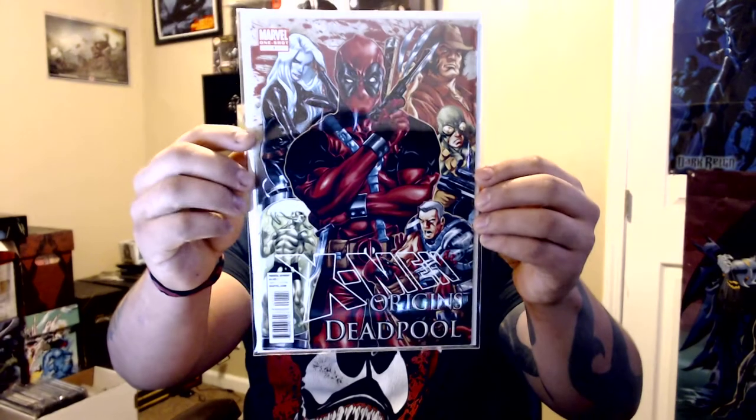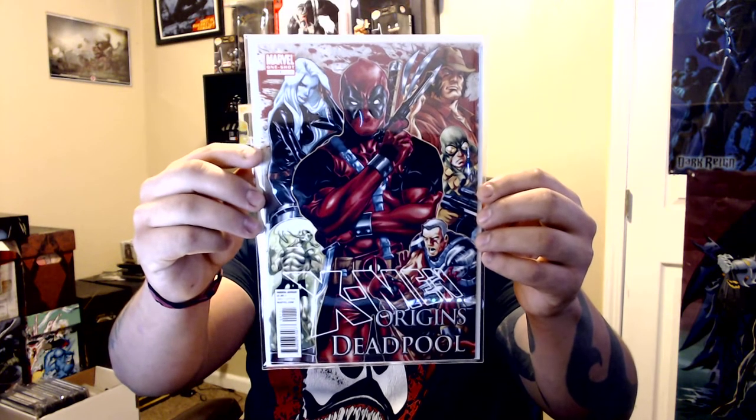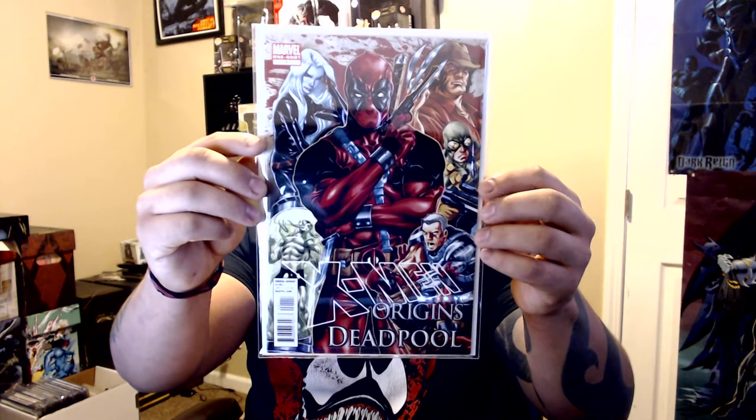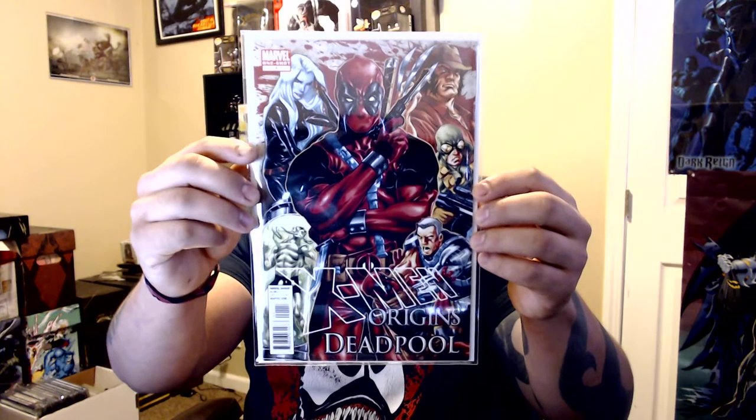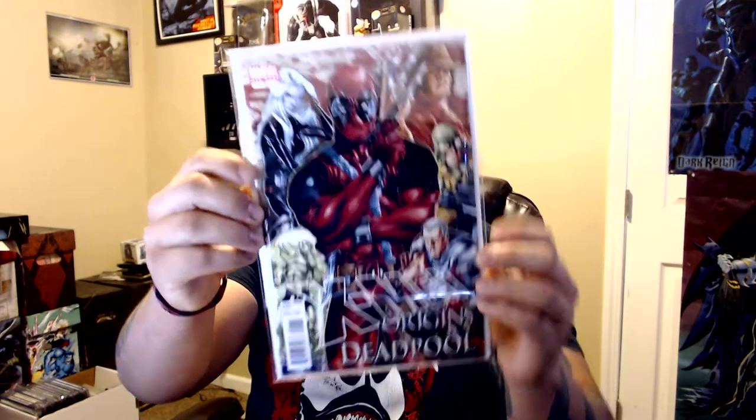Then I got the X-Men Origins Deadpool one-shot cover. This one I've wanted for a long while. It was from that little hall I mentioned — the second con. Another guy I'm somewhat familiar with; I've seen him at cons for a couple of years.